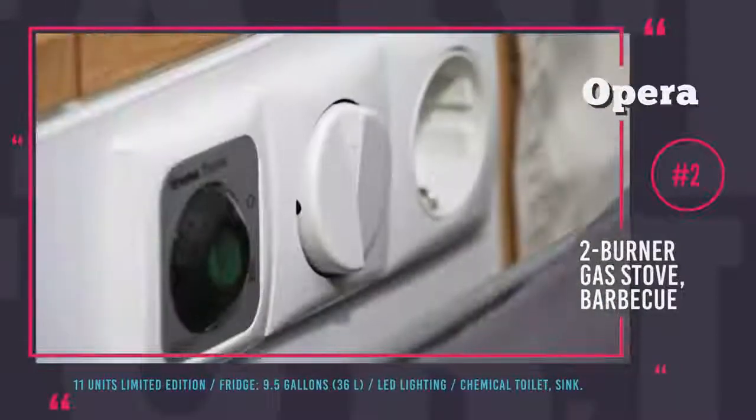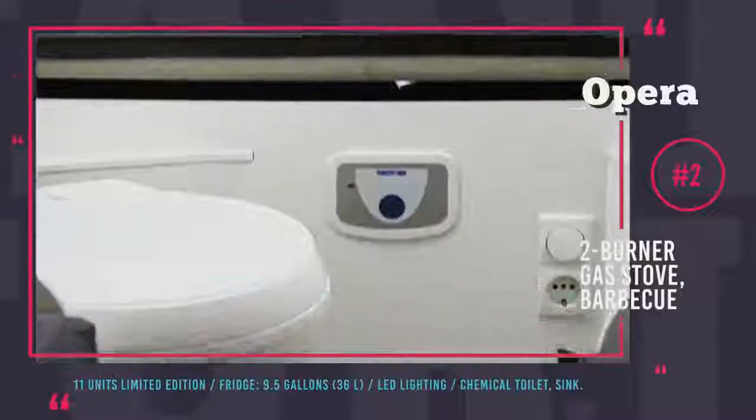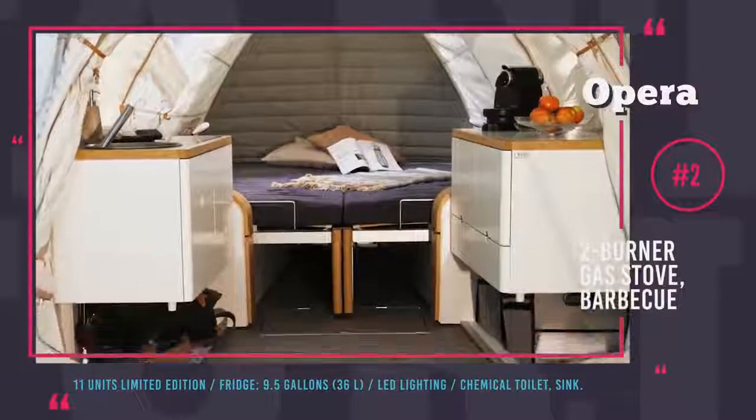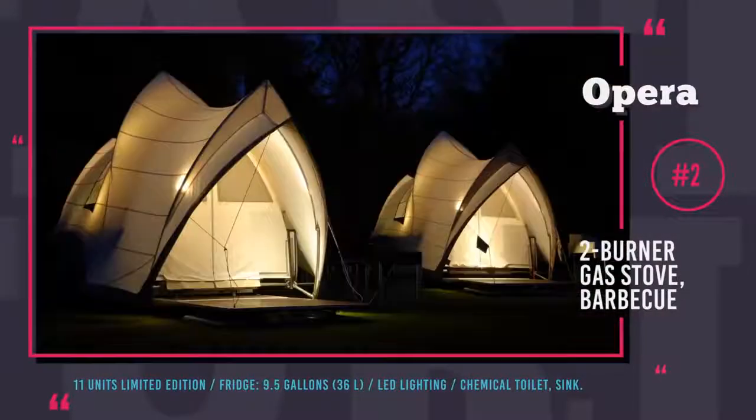To make sure your camper is positioned perfectly, it is equipped with a compass so the rising sun will always warm up the veranda. Though this camper is no longer in production, chances are that a couple of units from the 11-piece limited edition are currently on sale.